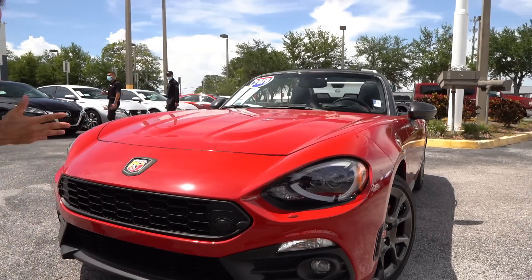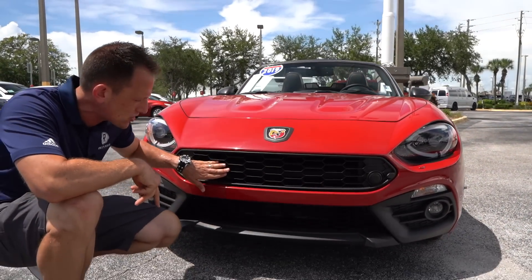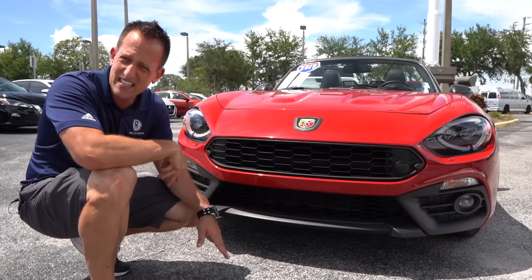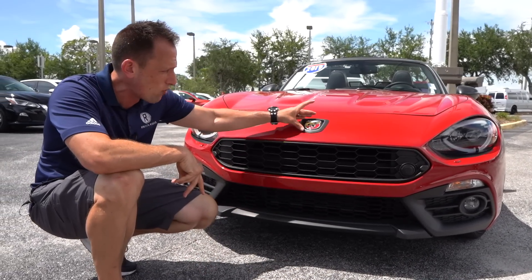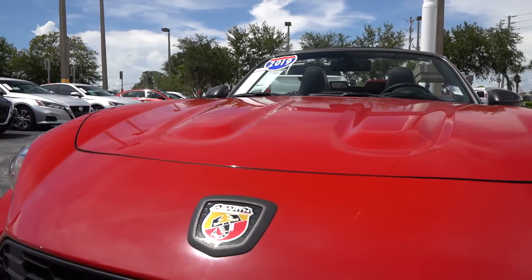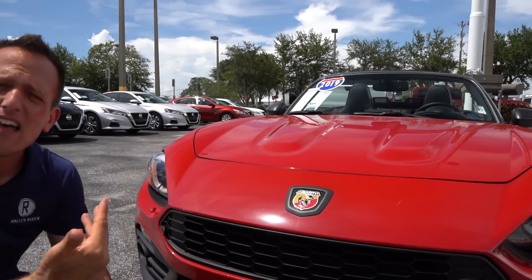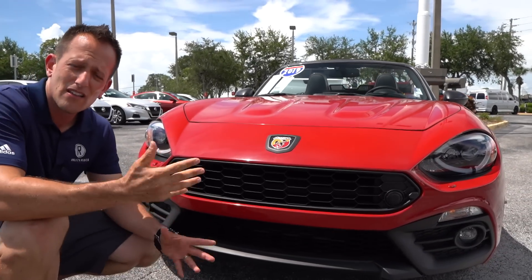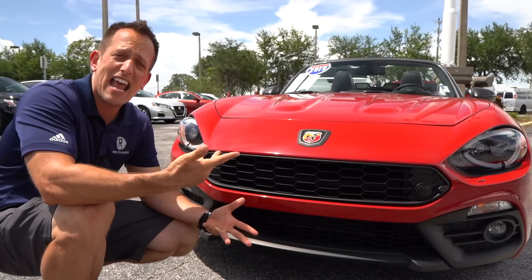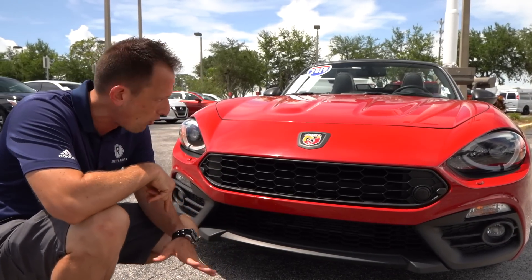The grille looks spot on, just like the 124 Spyder of the past, with full functionality top and bottom. I like the flat black splitter and the way it integrates nicely into the front fascia. And then of course you have that iconic Abarth badge — the scorpion badge. The Abarth family would rally race the small Fiat 500s and add extra performance. Well, that badge is now on this Fiat, and you do get that extra performance.